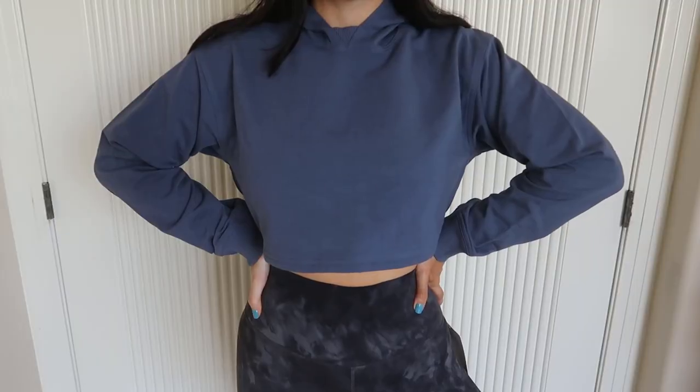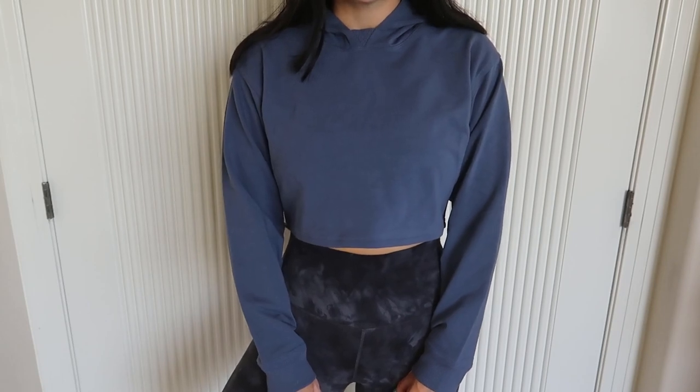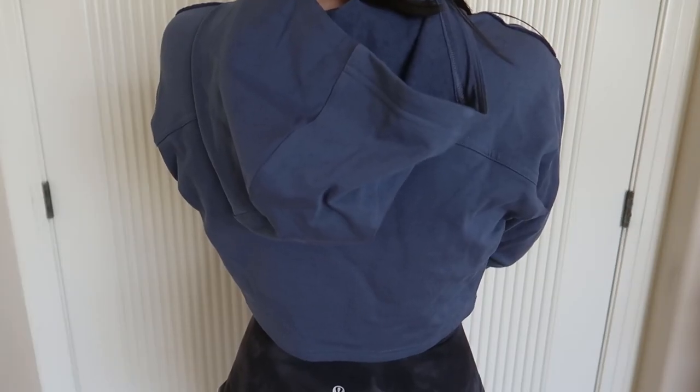The last thing I got from Lululemon is this cropped hoodie in a blue-purplish color. It feels so comfortable and the cut is really flattering — I got it in a size 6. It shows a little bit of skin but nothing crazy and has a nice hood. I can't wait till it cools down here in Arizona, but we've been hitting record heat — like 118 degrees — so it'll be a while.